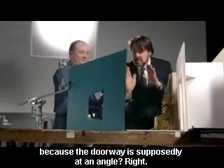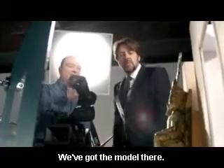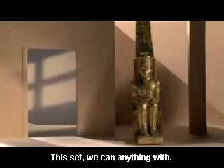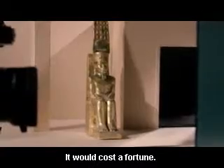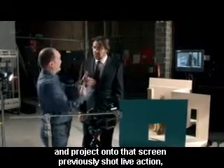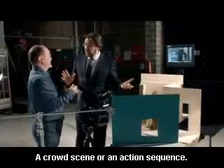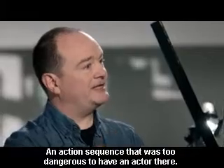So that's got an angle at the bottom because the doorway's supposedly at an angle. So we have the model set, which is then being reflected in this mirror, and it's seeing through to a background which you can put live action in. So this set we can do anything we want with, and obviously the advantage would be location whilst you're doing it in the studio. If you replace the model with a projection screen and project onto that screen previously shot live action, you can now combine actors into stuff that had been shot before — a crowd scene, or an action sequence that you wanted to put an actor in because it was too dangerous to have him there on the day.